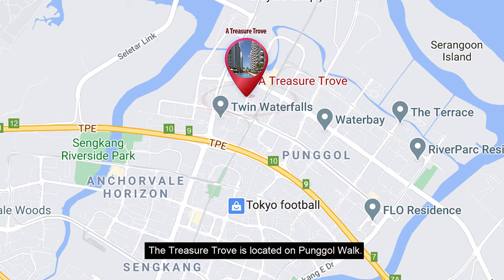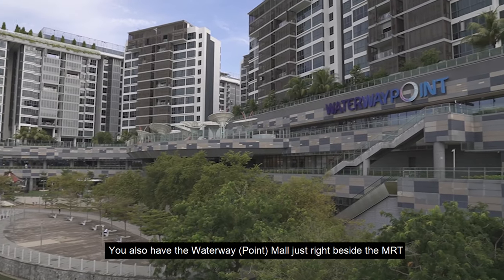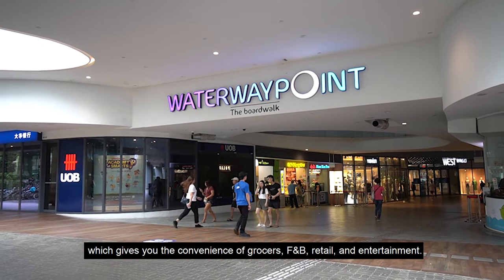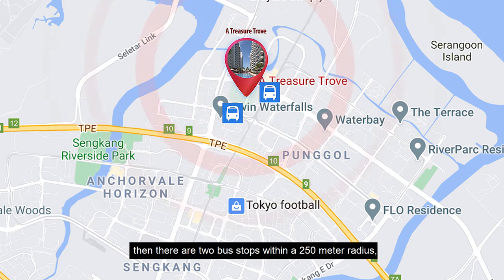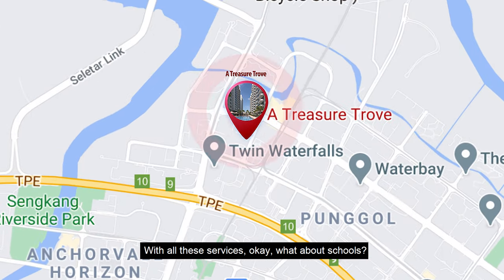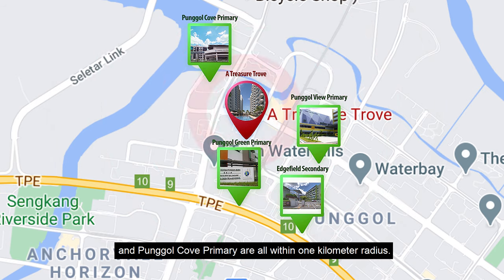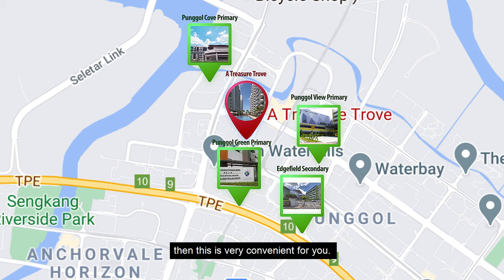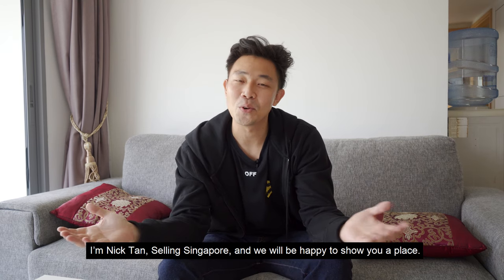Next let's look at the location. Treasure Trove is located on Punggol Walk, and you've got Soo Teck and Sumang LRT and Punggol MRT within a 360 metre radius. You also have the Waterway Mall just right beside the MRT which gives you the convenience of grocers, F&B, retail and entertainment. There are two bus stops within a 250 metre radius, and you even have a Punggol temporary interchange just six minutes away. For schools, Punggol Green Primary, Punggol View Primary, Edge View Secondary, and Punggol Cove Primary are all within one kilometre radius, so it's very convenient if you have young kids. If this feels like your next home, then smash the like button and give us a call. I'm Nick Tan, 7X Singapore, and we'll be happy to show you the place.